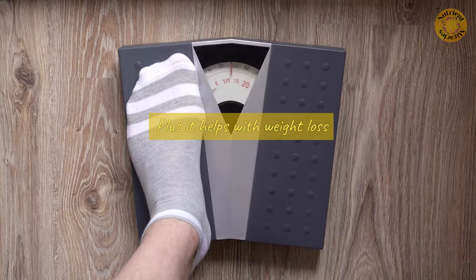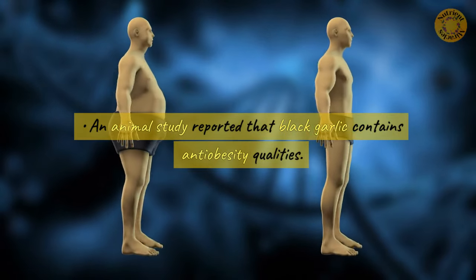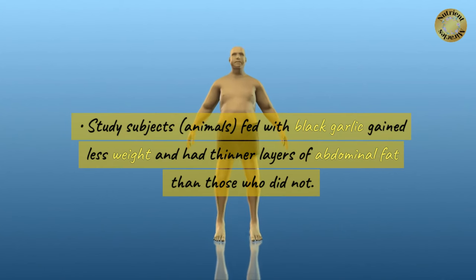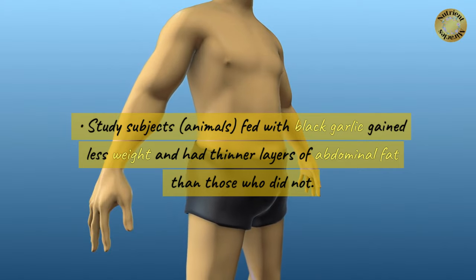Plus it helps with weight loss. An animal study reported that black garlic contains anti-obesity qualities. Study subjects fed with black garlic gained less weight and had thinner layers of abdominal fat than those who did not.